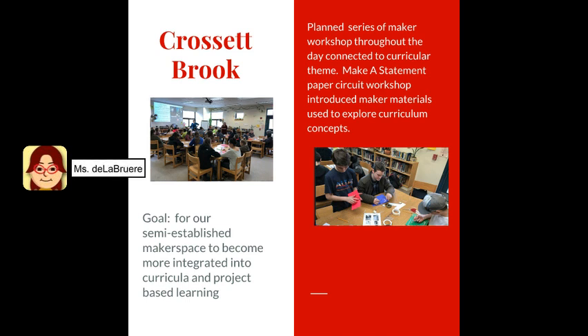The Crossett Brook School had had a maker space in place for over a year. Their goal for the EMMA visit was to help the maker space become more integrated into curricular projects in the project-based learning that was already happening at their school. So for their EMMA visit, we planned a series of maker workshops throughout the day where teachers and the whole class came down and worked with paper circuits to develop a statement illuminated with LEDs, batteries, and copper tape. The statement in each case explored some curricular concept happening in their classroom, from sustainability to human rights.